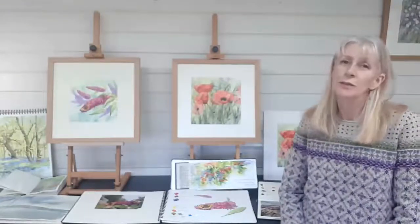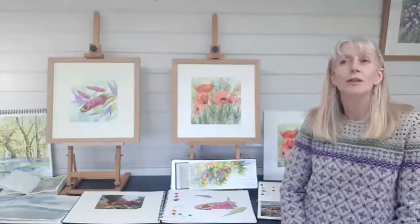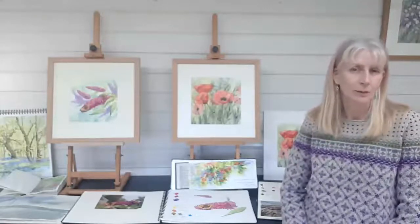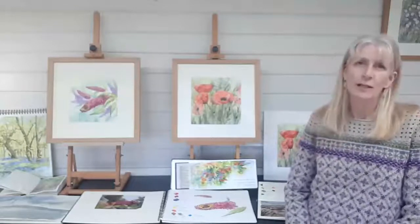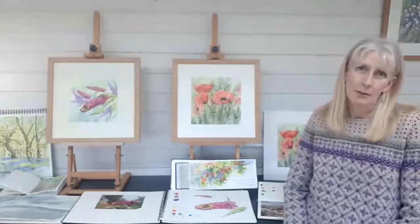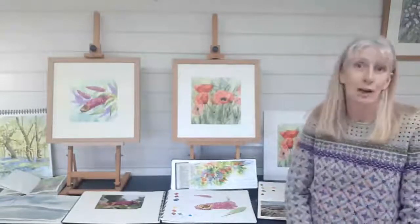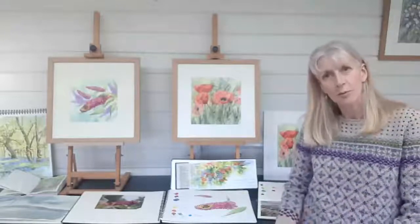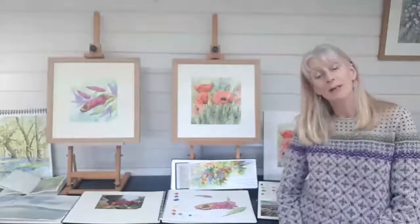My other source of inspiration, especially this year, has been my garden. I just love trying to capture things that have caught my eye. When I'm at shows, exhibiting, demonstrating, I'm often asked by people: where do you get your inspiration from, or how do you produce your work? Are they all from photographs? That's a question I'm asked lots. Do you work from sketchbooks? Do you go out and about painting? So I thought I'd share with you this afternoon a little bit about my process.